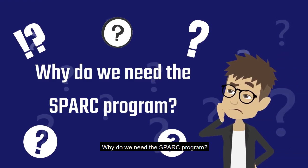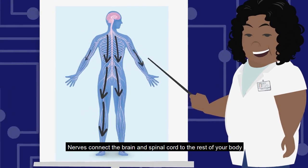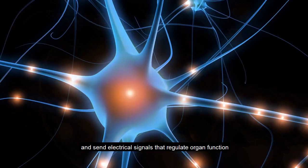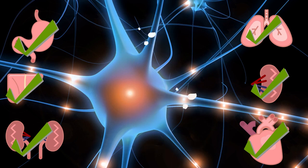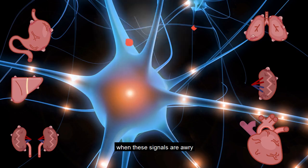Why do we need the SPARC program? Nerves connect the brain and spinal cord to the rest of your body. In addition, these nerves connect to all your organs and send electrical signals that regulate organ function. Your organs may fail to function properly when these signals are awry,